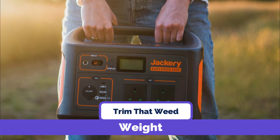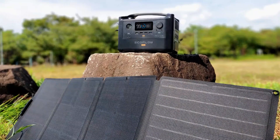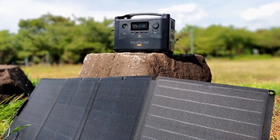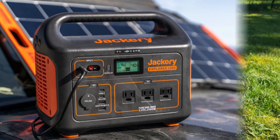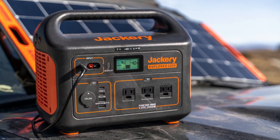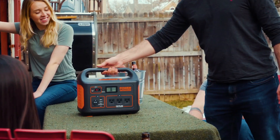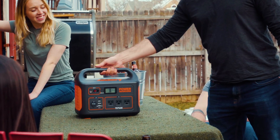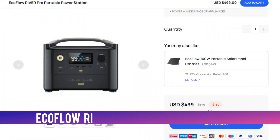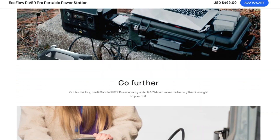Though both manufacturers design these units with portability in mind, EcoFlow River Pro is more lightweight, weighing 16.8 pounds, making it easy to move around with. On the other hand, Jackery Explorer 1000 weighs 22.04 pounds. To make it more portable, it comes with a single handle and an ergonomic shape that makes it comfortable to handle. EcoFlow River Pro wins in this category, since its lightweight makes it easier to handle on an adventure.